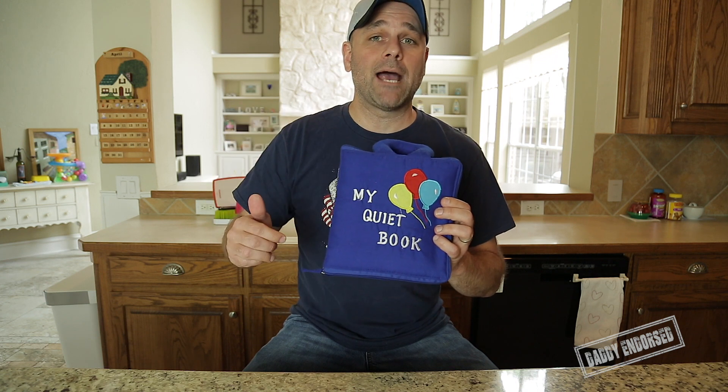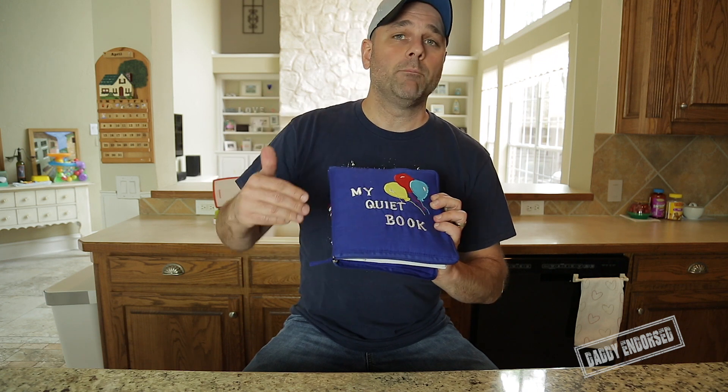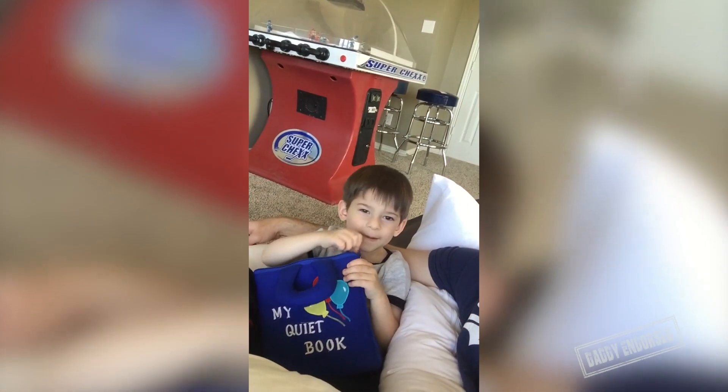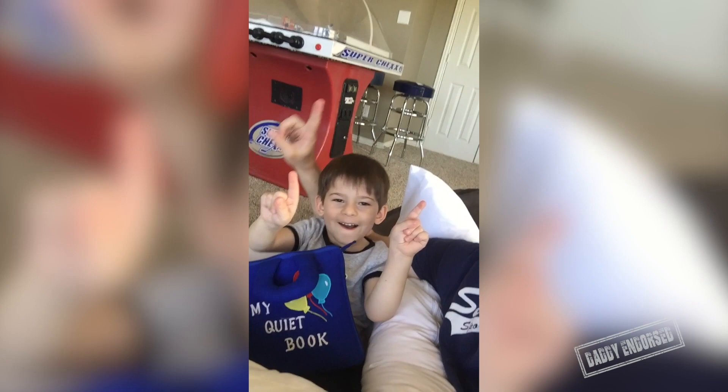I love Amazon, so it'll most likely be an Amazon link — check that out. My Quiet Book, absolutely daddy endorsed. What do you think? Thumbs up on that one? Oh, I'm getting fingers up — number one!